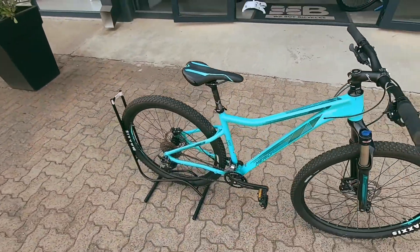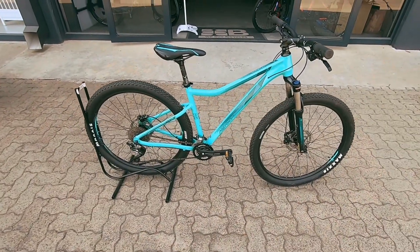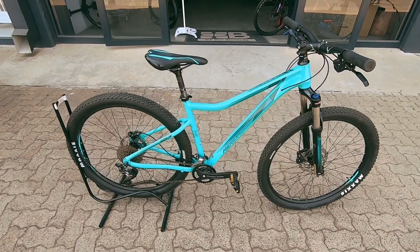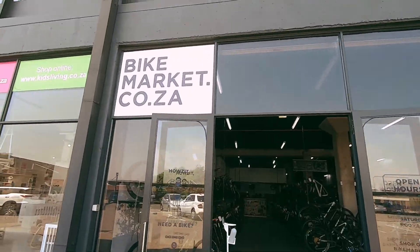Perfect little rig to get out there. Perfect little entry-level machine and a perfect machine to last its time. It's definitely a capable little machine and easy to service. Three-month frame warranty, one month on the components.